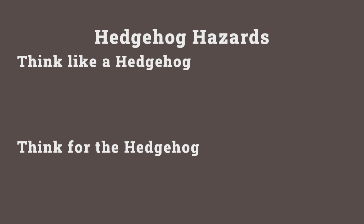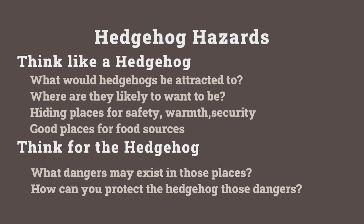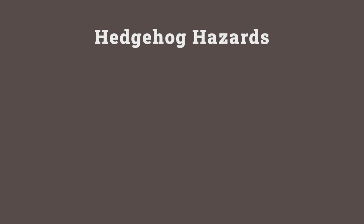The danger with any itemized list is that it can be seen as exhaustive, and no matter how many items I include, there may always be something lurking in your garden not on that list. So let's explore two concepts: thinking like a hedgehog, and thinking for the hedgehog. Thinking like a hedgehog means considering what hedgehogs might be attracted to — good places to hide, find security, warmth, or build a home. Thinking for the hedgehog means identifying the possible risks those attractive areas might represent to them.